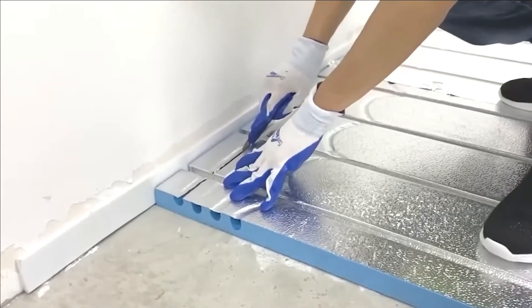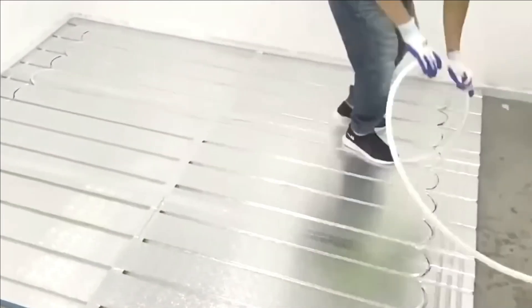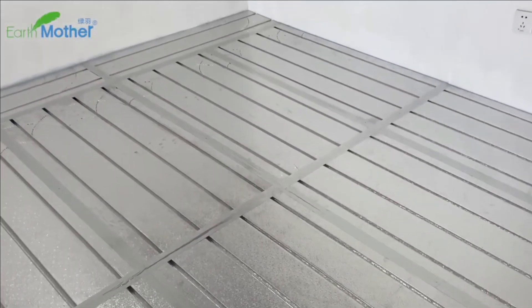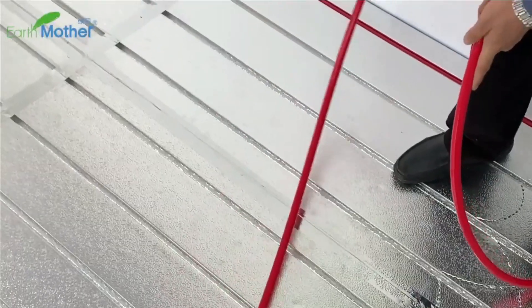To exemplify, the CN-130D, referred to as the silver edition, features a thickness of 2.8 centimeters and incorporates aluminum foil. It provides swift and uniform heating, featuring an easily adjustable temperature that can reach up to 45 degrees Celsius.